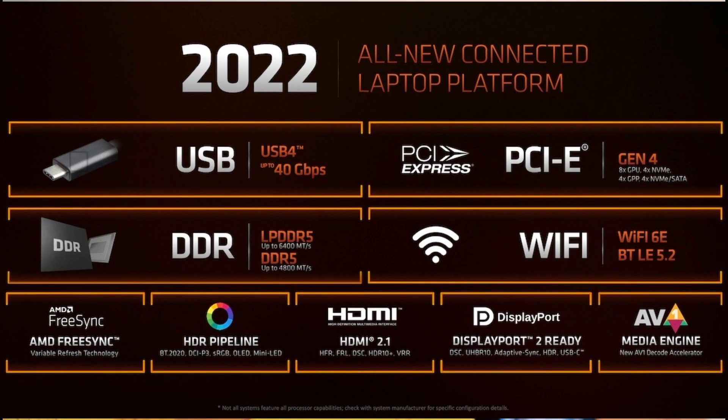If you find a Ryzen 6800U laptop priced around 5,000 rupees more than a Ryzen 5800U laptop, those 5,000 rupees are definitely worth it given the major GPU uplift. Ryzen 6000 also introduces quality-of-life improvements like DDR5 RAM.